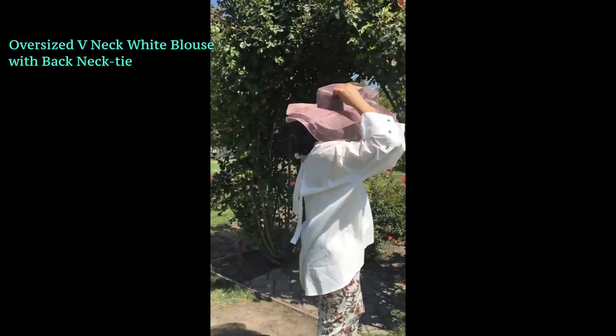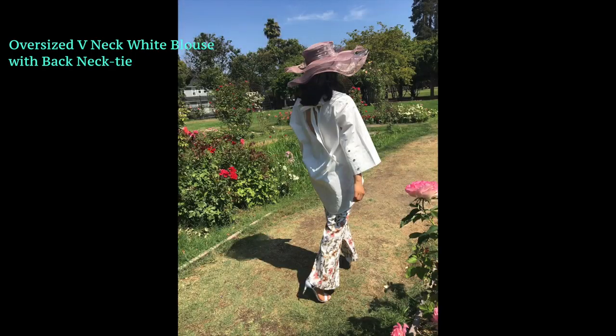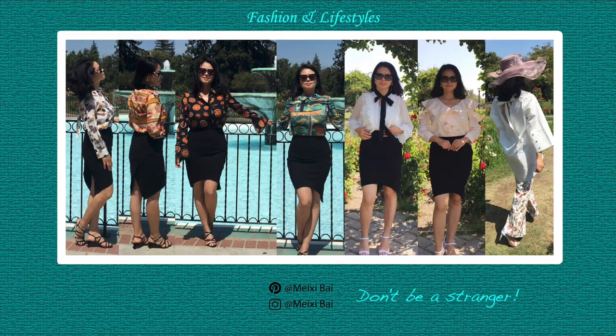Thank you for watching! Those are the samples of my blouse — each style is one piece only. All the blouses are available on Amazon; links are below. My channel is about fashion and lifestyles. If you enjoyed, please like, share, or subscribe. See you next time!